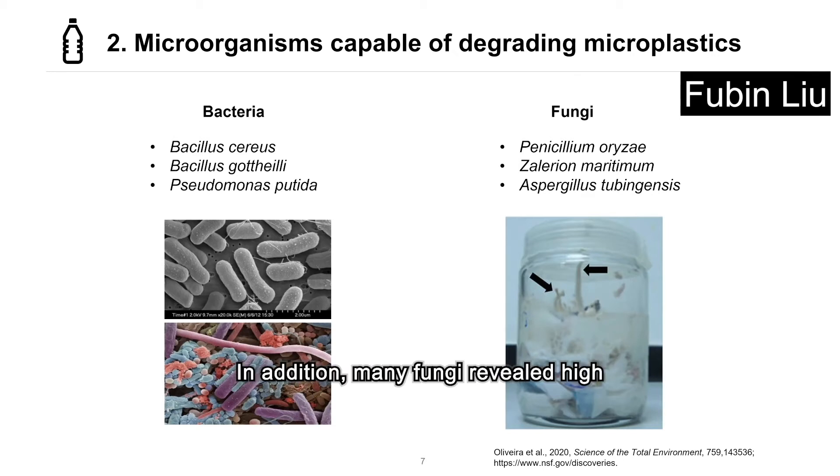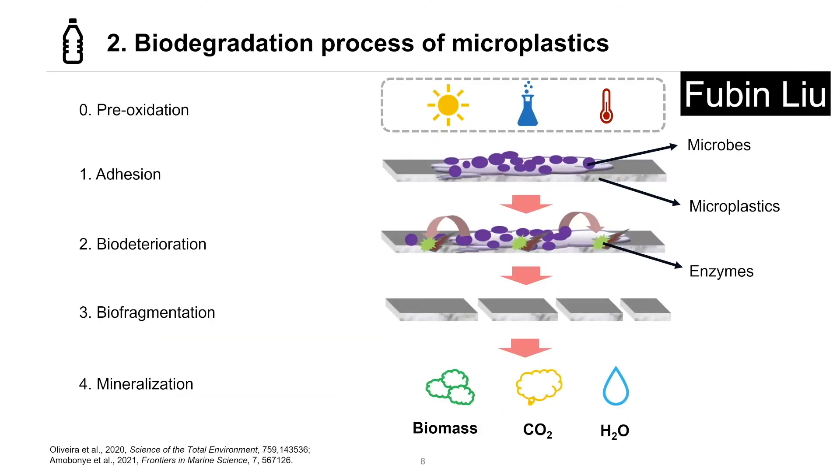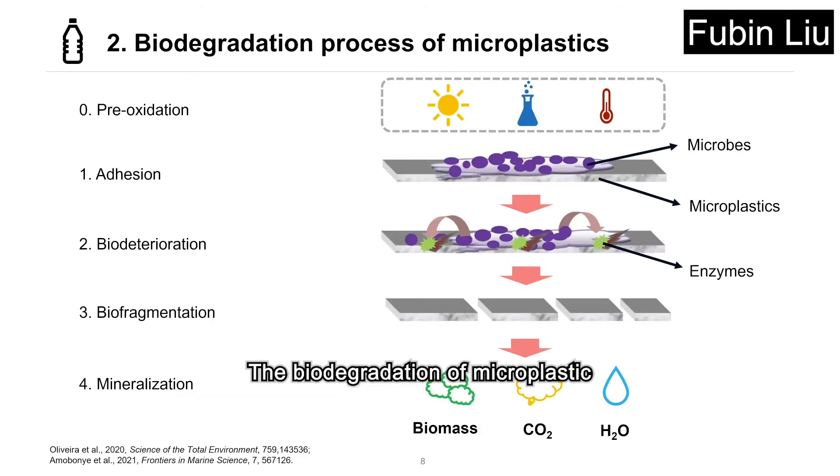In addition, many fungi revealed high degradation rates and capacity for degrading several polymer types. Several representative strains are listed here. The biodegradation of microplastics can be completed in the following steps. Sometimes, pre-oxidation of plastics is needed to add more hydrophilic functional groups to increase biodegradability. Then, microorganisms adhere to the surface of microplastics and form biofilms.